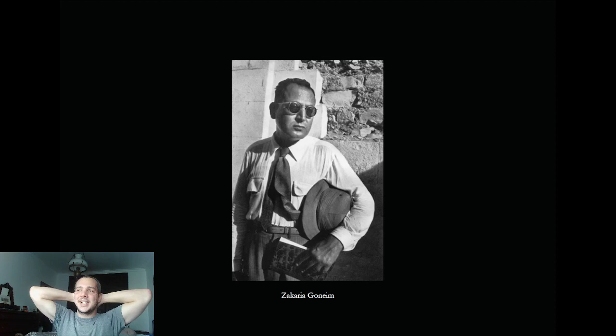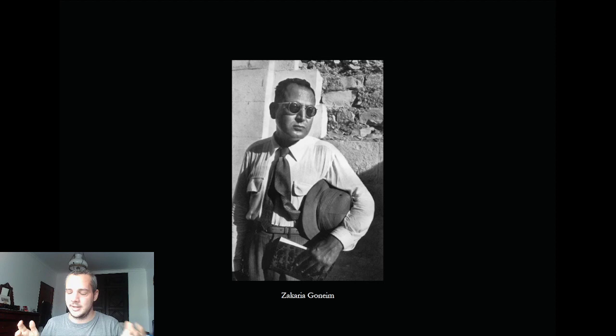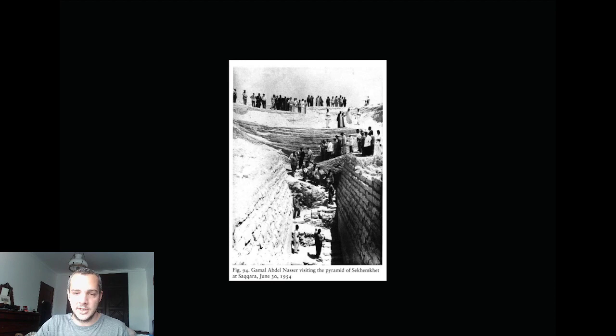They prepared everything — they were reading the Quran, they invited President Nasser who is actually one of the people in this picture — all with the press present. They opened the sarcophagus, and then... empty. They found the sarcophagus was completely empty. It kind of sucks.